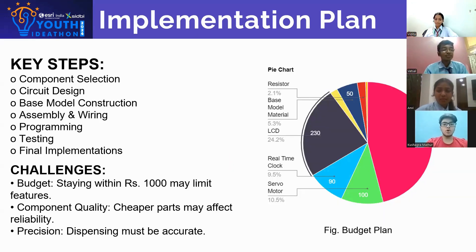The key steps include component selection, circuit designing, assembling, programming, and testing. A few challenges also came our way, like staying within our budget, as cheaper parts may affect reliability, and ensuring precision. Here, we also present our budget plan on a pie chart.